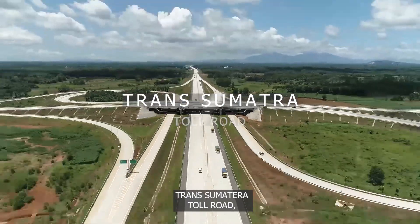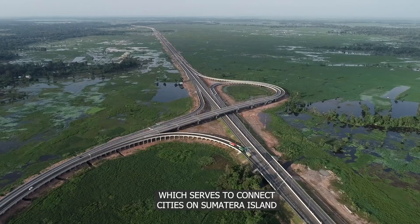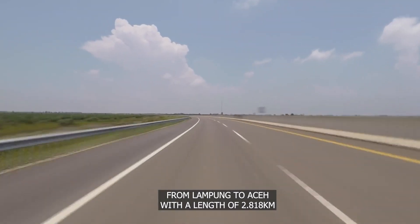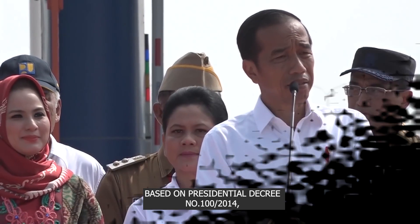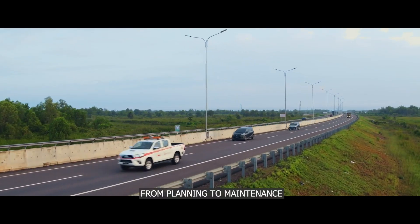Trans Sumatra Toll Road is one of the most significant projects in Indonesia, which serves to connect cities on Sumatra Island from Lampung to Aceh with a length of 2,818 km. Based on Presidential Decree No. 100/2014, PT Hutamakarya is mandated to complete this mega project from planning to maintenance.